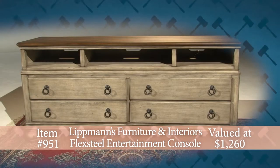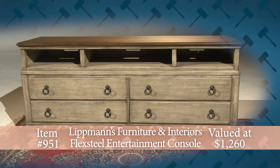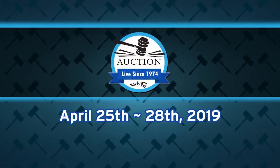Thanks to Lippmann Furniture and Interiors of Peoria for this FlexSteel Plymouth Entertainment Console, a vintage design for modern lives, on the WTVP Auctions Big Board.